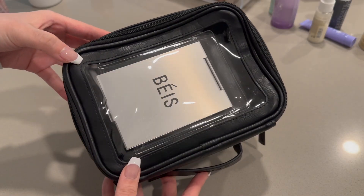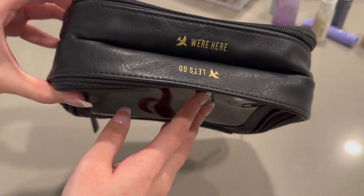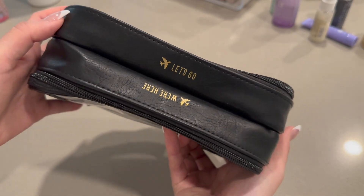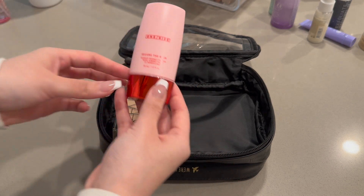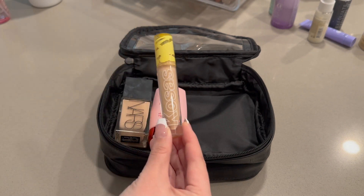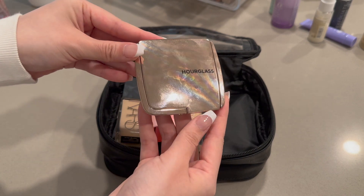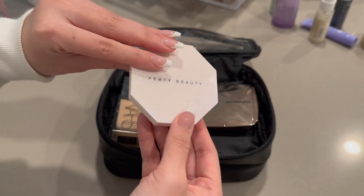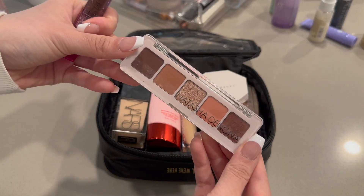Now we're moving on to makeup. This is the Bayes makeup bag — I absolutely love it, it's so cute; it says 'we're here' on one side and 'let's go' on the other. I'm starting off with my foundation — the NARS Light Reflecting Foundation, then the One Size Secure the Blur Primer, Kosas Concealer (one of the best concealers I've ever tried, highly recommend), Hourglass Bronzer, and Fenty Beauty Blush in Ginger Binge and Moscow Mule. It's so pretty. Some eyeshadow too.